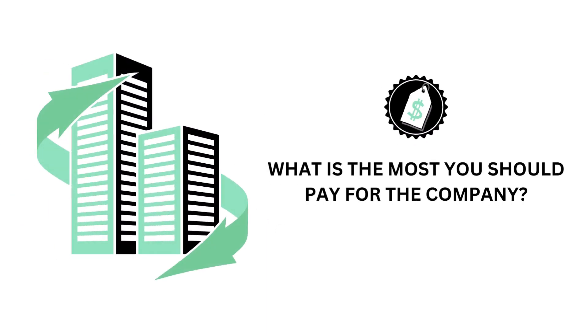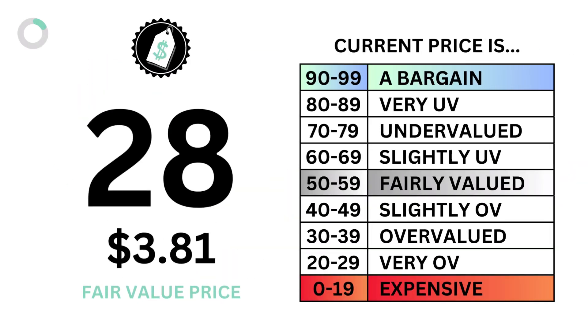We then look at the company's price. Basically, we want to answer the question: what is the most you should pay for the company? We answer that with the price grade and intrinsic value of the stock.